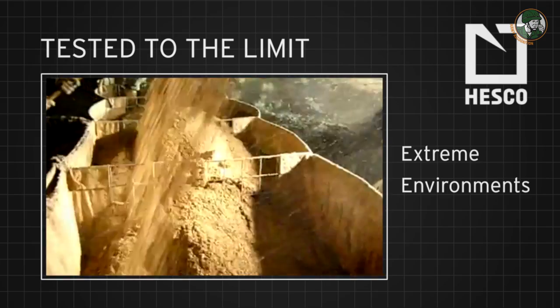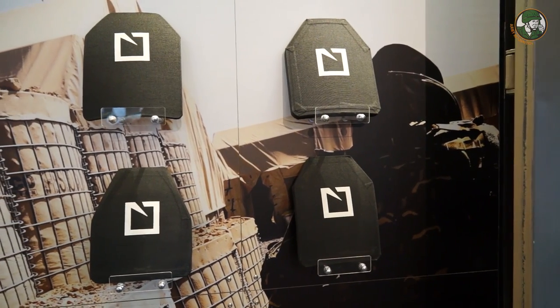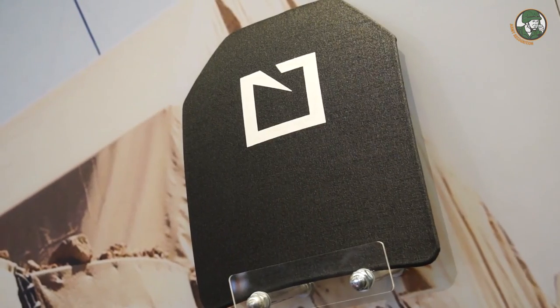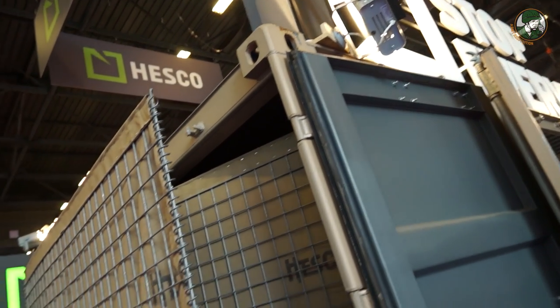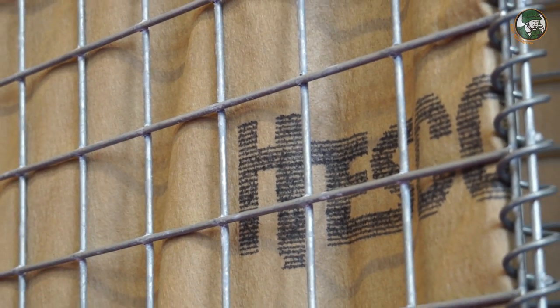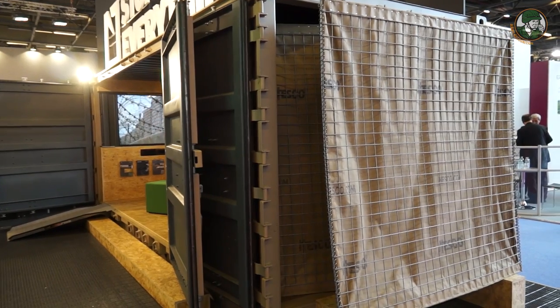We've bought a new company within the last 18 months which does body armour in the US — it does hard plates. Again, it's the same principle of putting something between people and harm's way. So we're looking at expanding our portfolio of products away from just the military side of things. We've brought some new security fencing in, which uses some of our old technology but is more of a high-security type fence. So we're constantly looking at ways to innovate and expand what we do as a business.